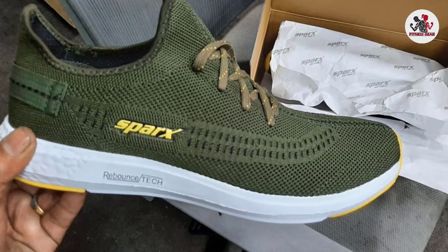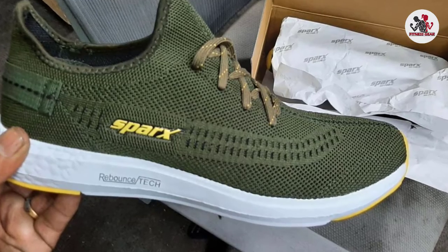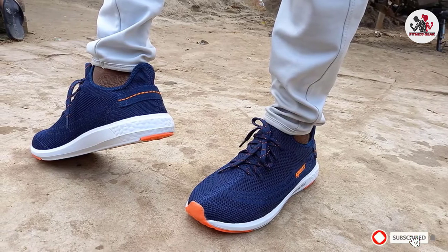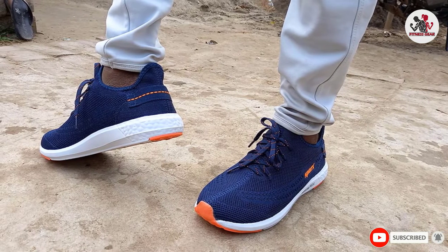Furthermore, the shoes are handy during indoor sports, long-running, and jogging sessions. Lastly, these shoes have rounded and roomy tips that save your toes from discomfort.